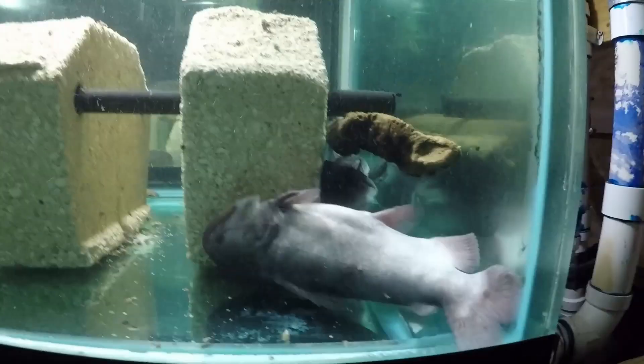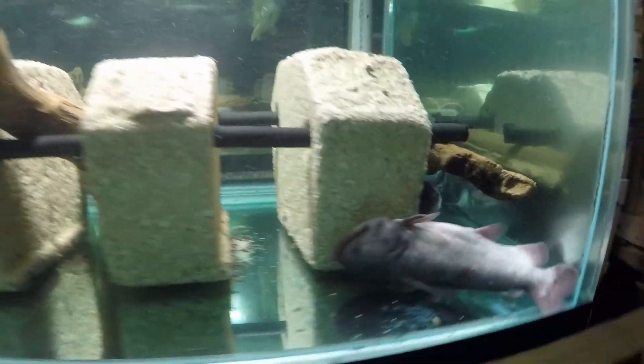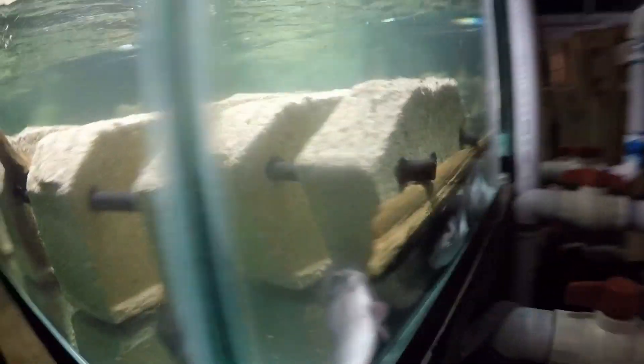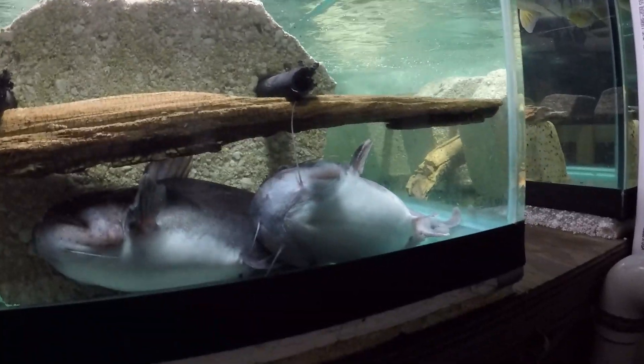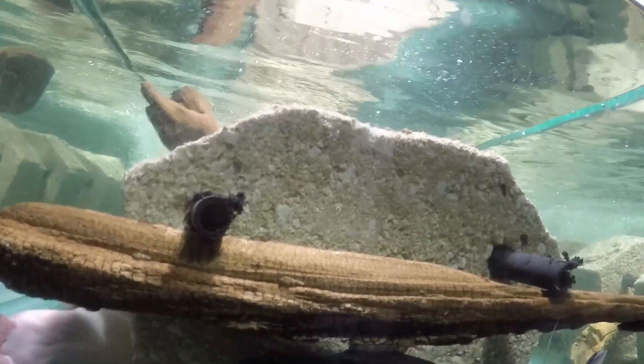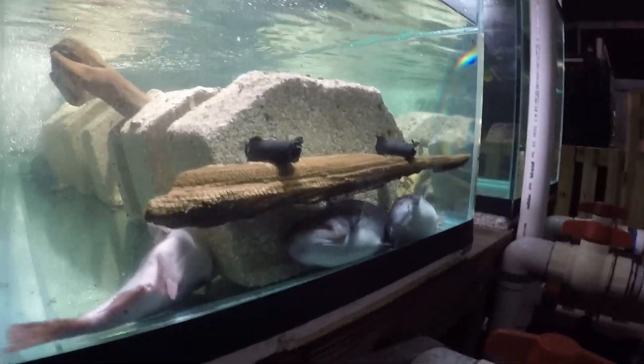Okay, we'll put them back and see what happens. We have only three gulpers left.